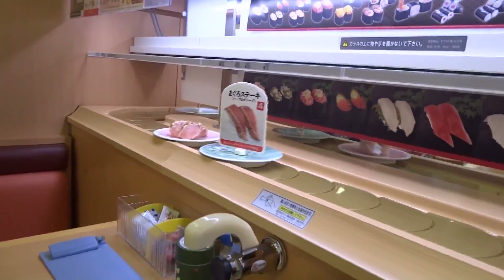Alright, so we're here at a sushi restaurant. It's actually one of these ones where they have all the things coming around on a conveyor belt. Very cool.